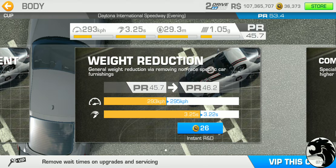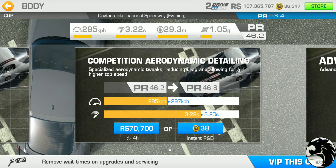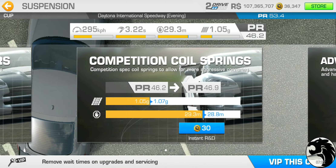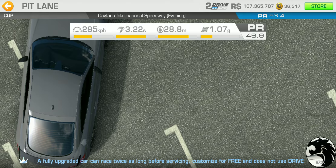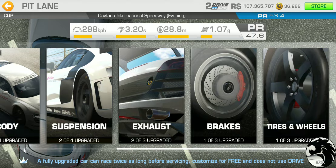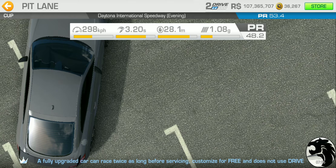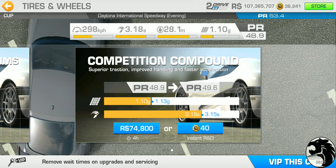Just like the engine, each upgrade unlocks the racing dollar third tier. Body is 26 gold, suspension is 30 gold — both unlock that third tier racing dollar upgrade. Exhaust is 28 gold, slightly cheaper than suspension. Brakes are the cheapest at 22 gold, and tires and wheels are 26 gold. All together that adds up to 199 gold.